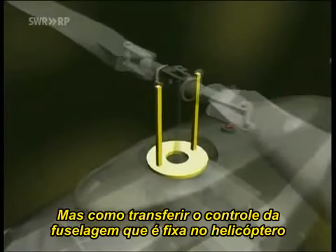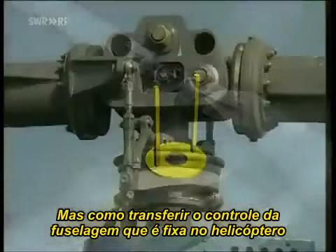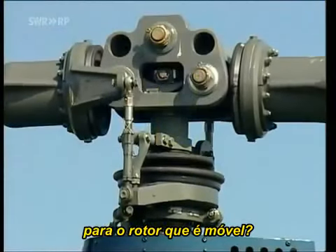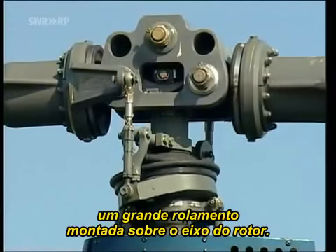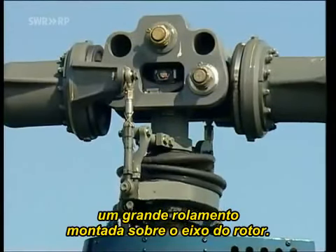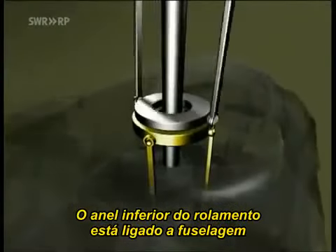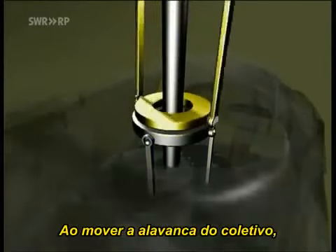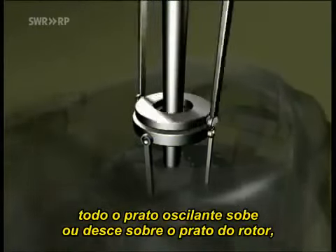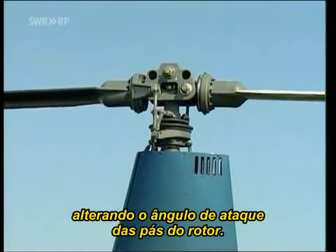But how are control movements transferred from the fixed part of the helicopter, the fuselage, to the rotating part, the rotor? This is done by means of a swashplate, a large roller bearing mounted about the rotor shaft. The lower ring of the roller bearing is connected to the fuselage, the upper ring to the rotor via linkage rods. When the collective control lever is moved, the entire swashplate slides up or down the rotor shaft, altering the angle of attack of the rotor blades.